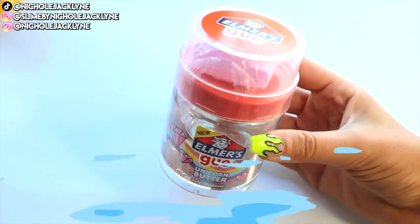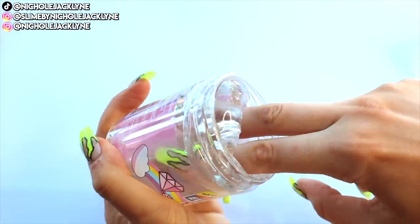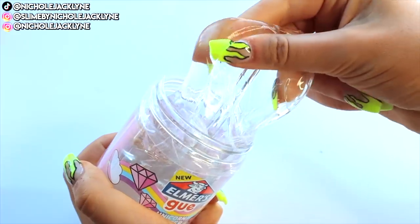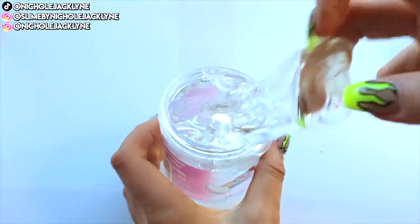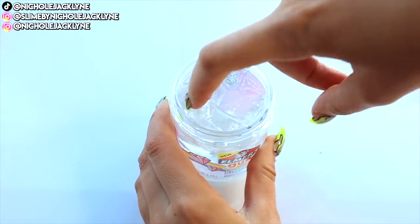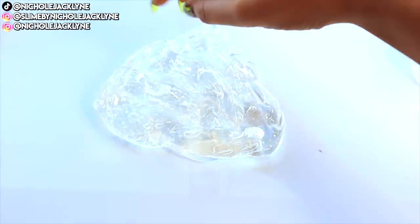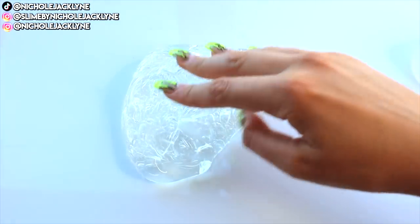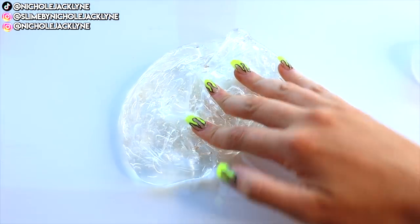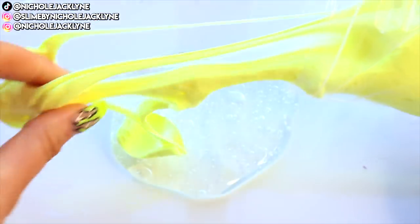I definitely saved the best one for last — this is the Unicorn Butter Slime. It comes with a very clear, thick and glossy base — their glassy clear base. And then also a little square of pink clay that I set aside for future use because I wanted to extreme makeover this base. I divided this clear base into three sections and I added in pink, orange, and yellow clays. Very fun, very neon.